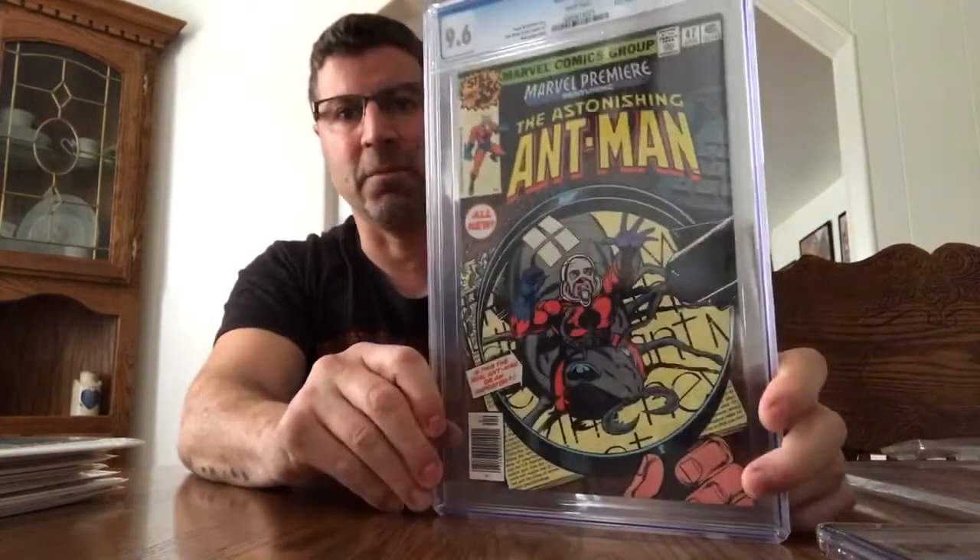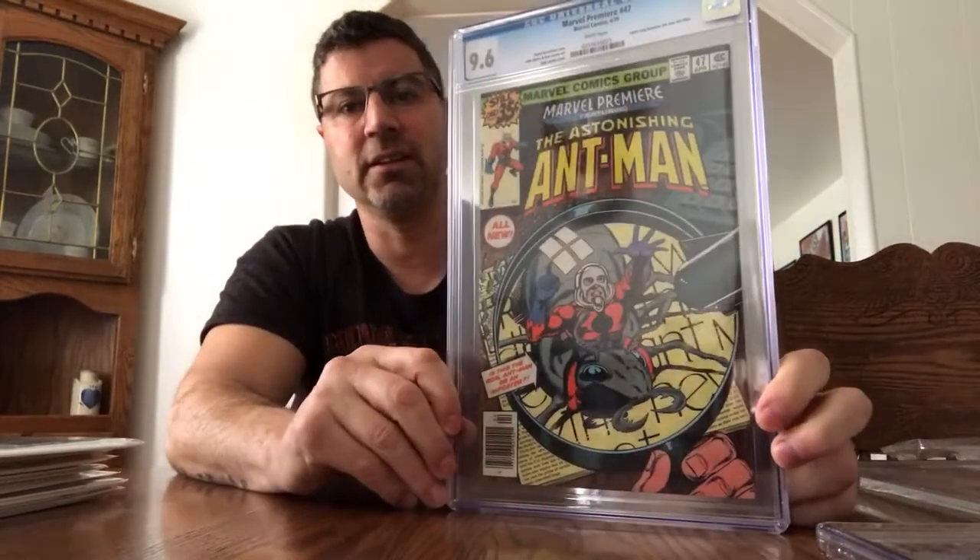Another book I love because of the cover and because I loved the Ant-Man movie — Marvel Premiere #47, First Scott Lang as Ant-Man. I know it's not the first Scott Lang appearance, so please don't comment telling me that. But it is the first Scott Lang as Ant-Man. And it is a 9.6. I had one at 9.4 that I sold recently, and this one is a 9.6 with white pages, so I upgraded. Next one will be a 9.8.